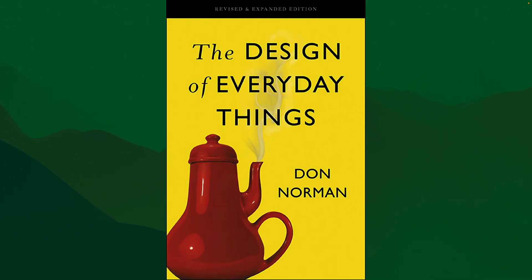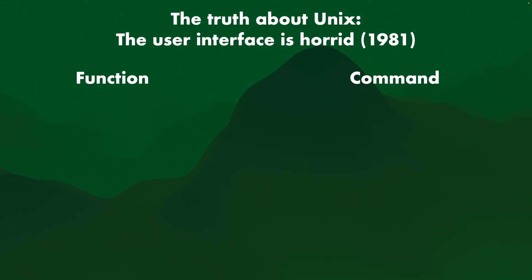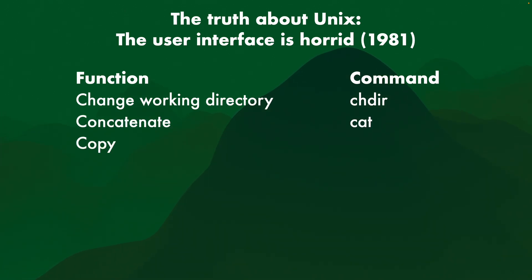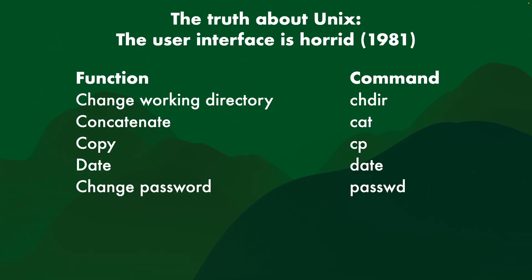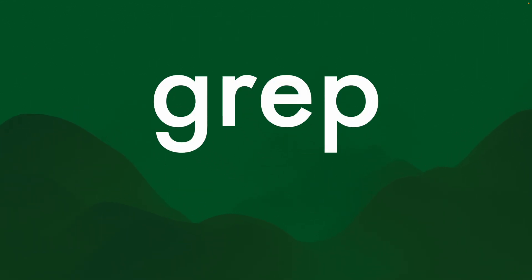Why? Because Don Norman already cut that down to size in 1981 — and I'm talking about the "Design of Everyday Things" Don Norman — because he wrote an article, "The Truth About Unix: The User Interface is Horrid," in 1981. In it, there's a function and a command in Unix: the function for changing the working directory is "chdir," concatenate is "cat," copy is "cp," and the function for date is "date." You can already tell some are three letters, some two, some four — it's getting confusing. And then change password is "passwd" — why is that not "pass" or "pwd" or something else?